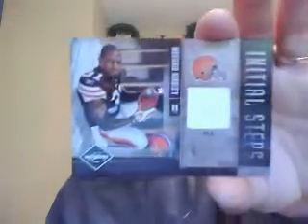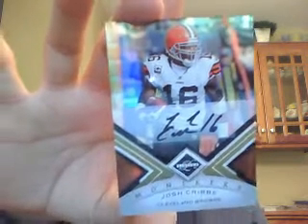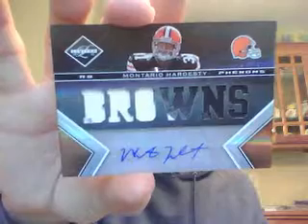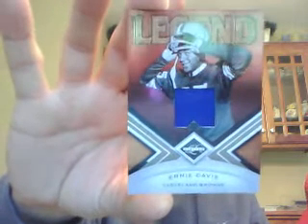The Browns are my number four team. They got an Initial Steps patch of Montario Hardesty numbered 25 out of 25. They got a pretty sick autograph of Josh Cribbs — you don't see a lot of his autographs — numbered 23 out of 25. They got a Phenoms patch of Montario Hardesty numbered to 199. And last but not least, an Ernie Davis numbered to 199 — a very cool card. So the Browns had four hits in the break and did pretty well overall.